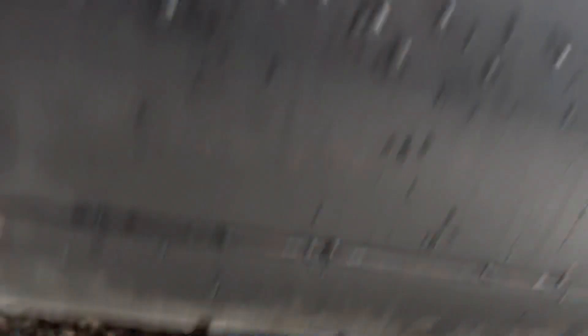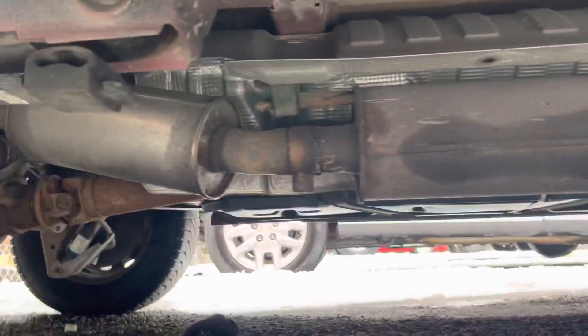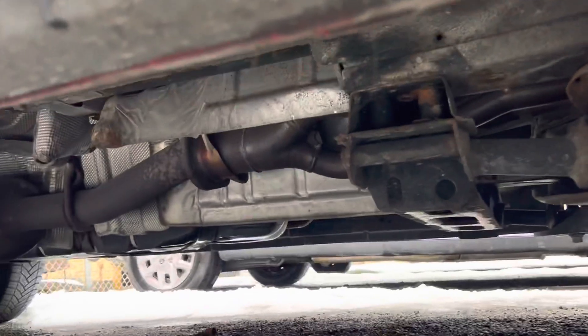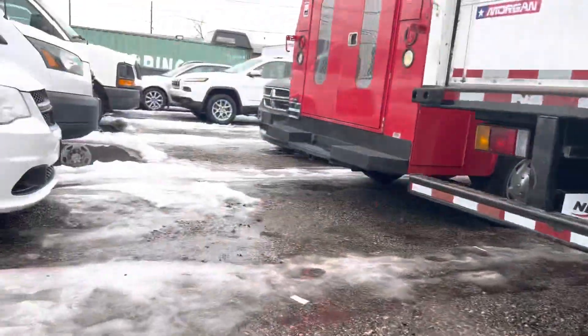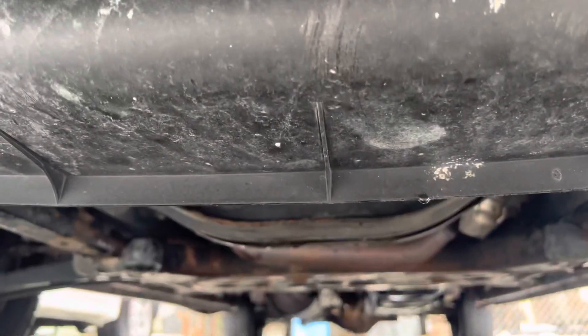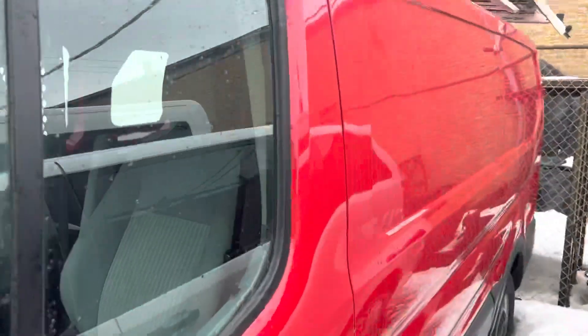Let's take a look at the underneath. This is the rear — we're going to do a quick pan of the frame, and then let's do the same of the front. Now that we've taken a look at the van, let's go ahead, turn the key, and turn her over.